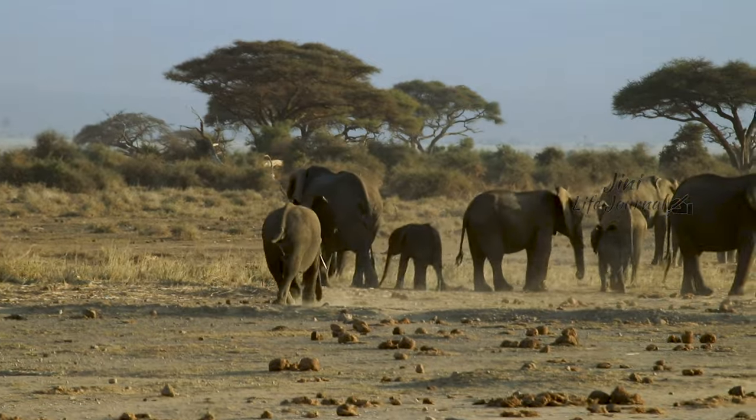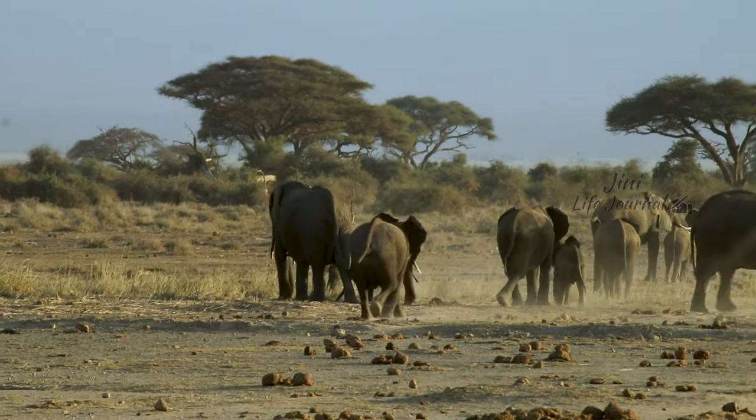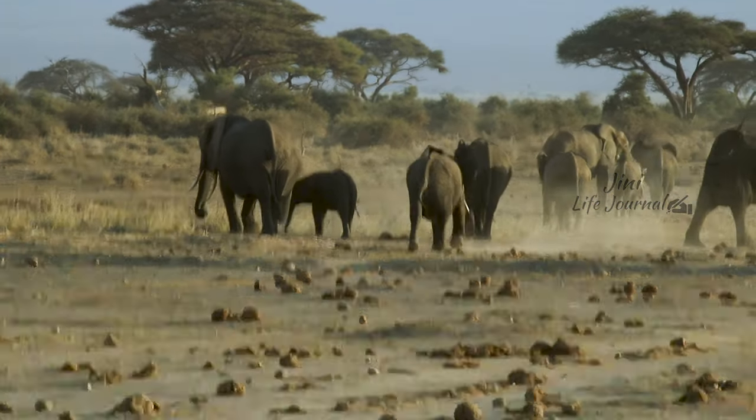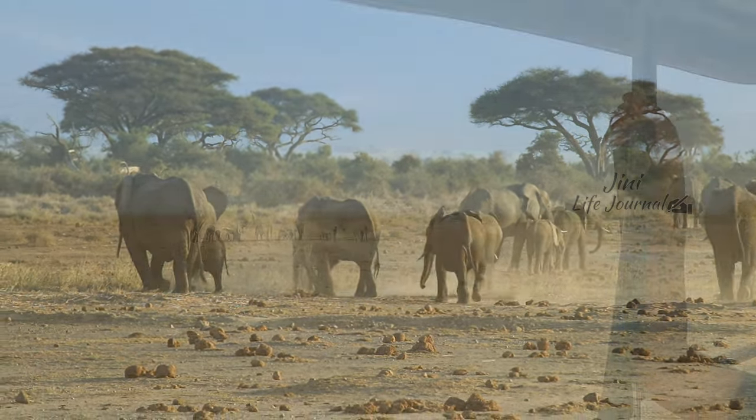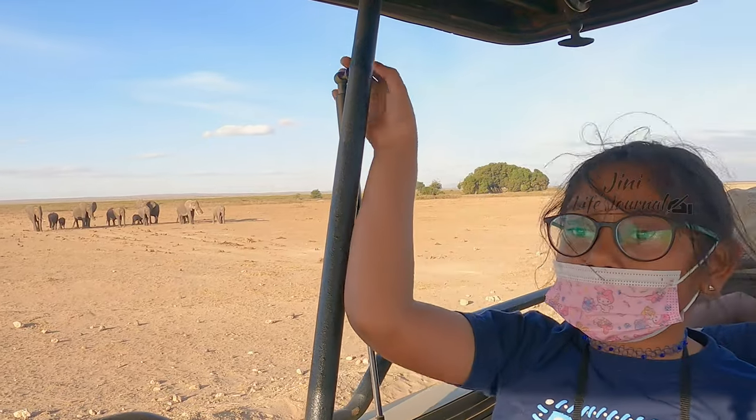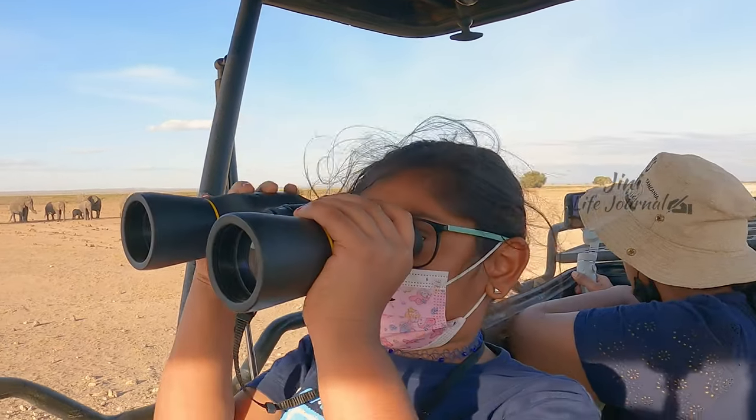It is true that the elephants are very family-oriented — the mother was waiting until its baby came to them. There are also three giraffes.